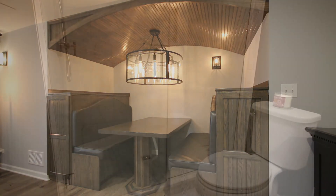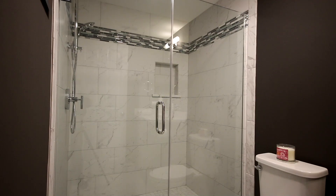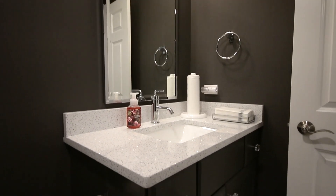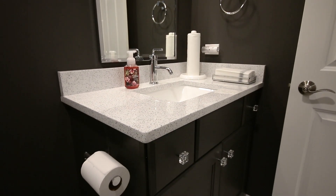Back here we have a full bathroom — a luxury bathroom with a port base, quartz tops, and porcelain 12x24 tile.